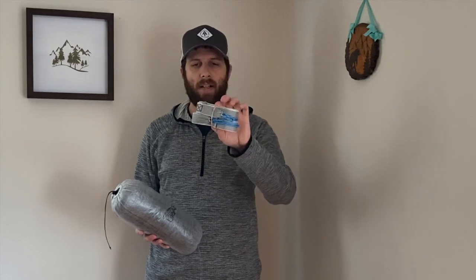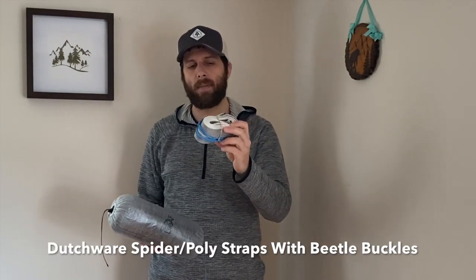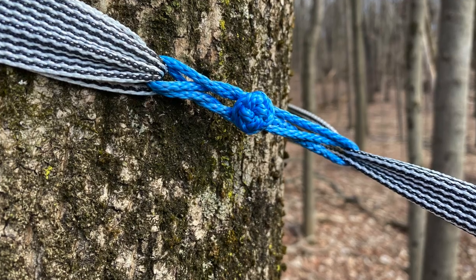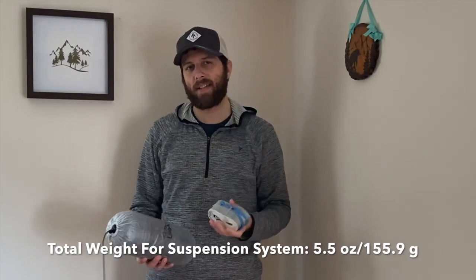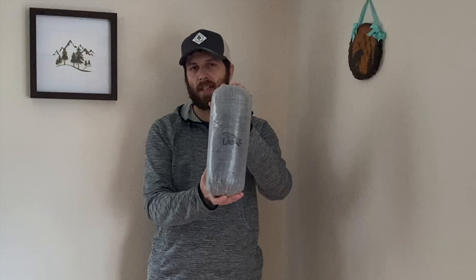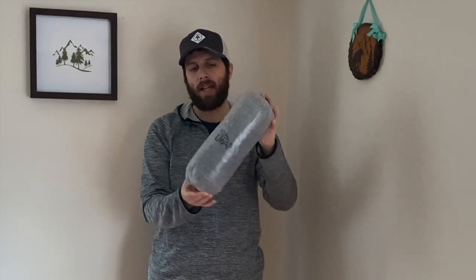The suspension system I'm using to set up the hammock is a pair of Dutchware Spider Poly 12-foot long straps with beetle buckles on one end, and Jeff Meyers' Hammock Labs Evo loops made out of 7/64th AmSteel in my favorite color, blue. This system is light, nothing snags in my pack, and it's a quick, efficient system. My Dream Hammock Darian is stored in a double-ended Light AF Dynamic Composite Fabric hammock stuff sack. The hammock also has a couple of tie-outs which I'll be utilizing to increase the head box and foot box of the asymmetrical hammock.